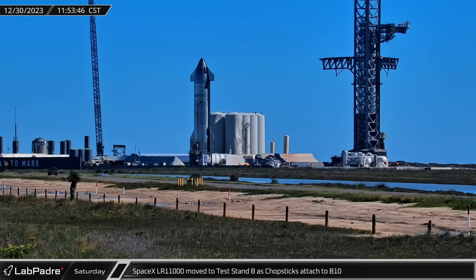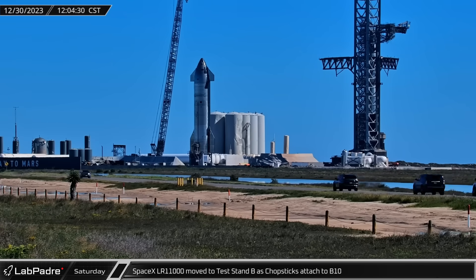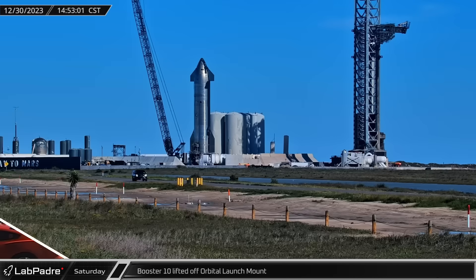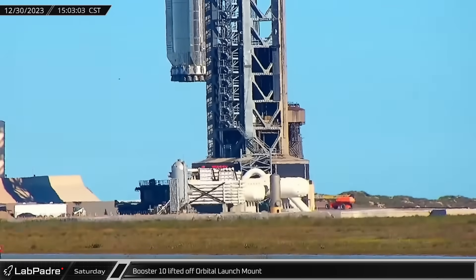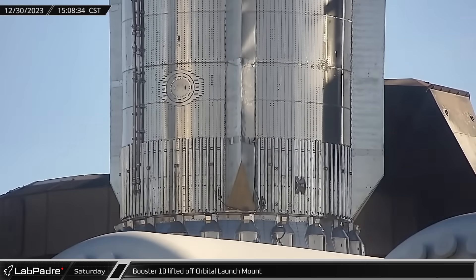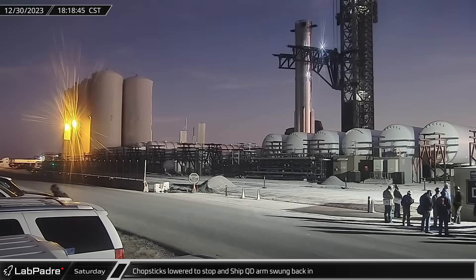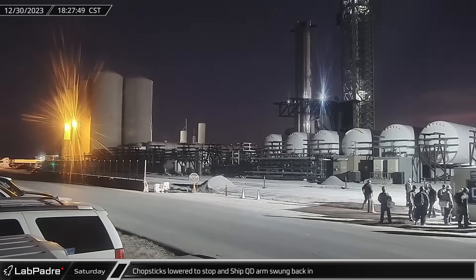Shortly before noon, the SpaceX LR-11000 began to make its way across the launch site on its way to test stand B. At the same time, the chopsticks were moved into position around Booster 10 and raised to the lifting points. By mid-afternoon, preparations were complete and the chopsticks lifted Booster 10 out of the orbital launch mount. The Super Heavy was then transferred over and lowered onto its transport stand. Once secured, the chopsticks were lowered back down to the base of the launch tower and the ship hook disconnect arm was rotated back into its resting position.